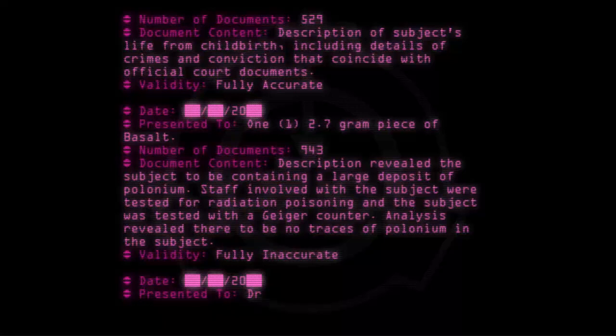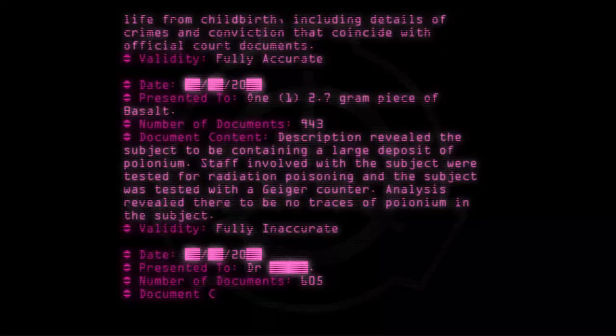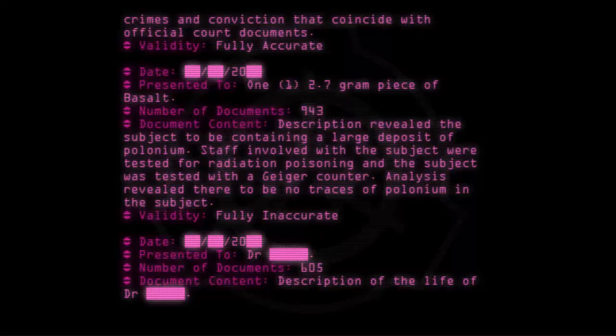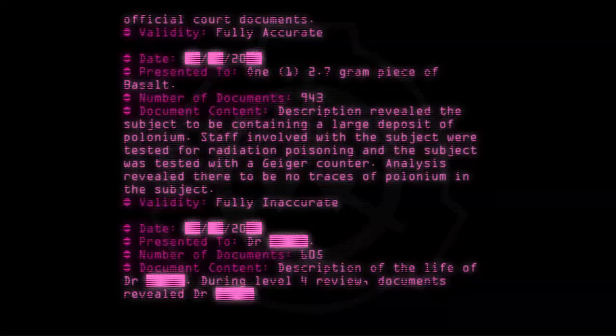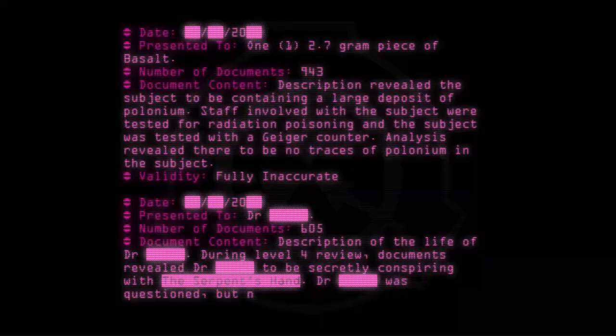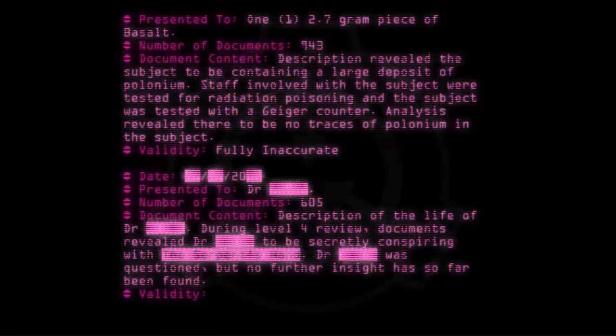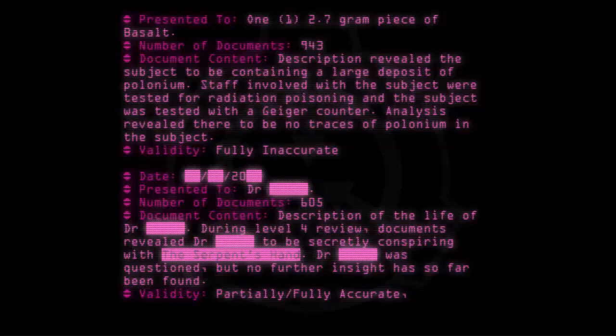Date: [20--]. Presented to: Dr. [REDACTED]. Number of documents: 600. Document content: Description of the life of Dr. [REDACTED]. During level 4 review, documents revealed Dr. [REDACTED] to be secretly conspiring with the Serpent's Hand. Dr. [REDACTED] was questioned, but no further insight has so far been found. Validity: Questionable accuracy.